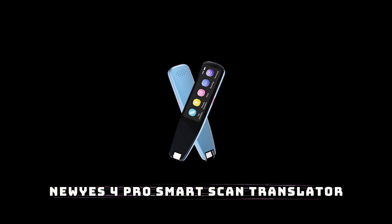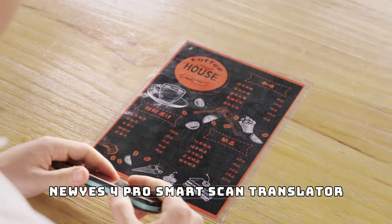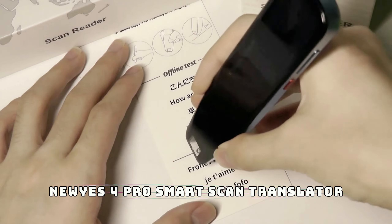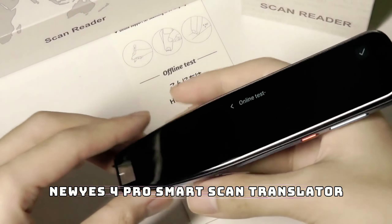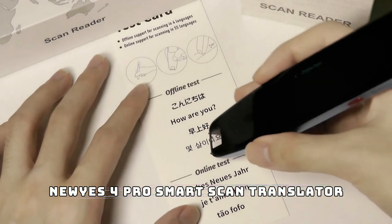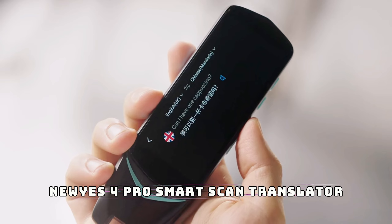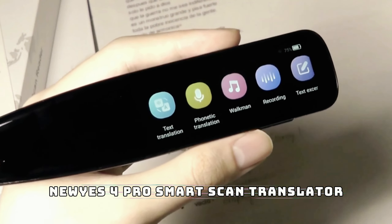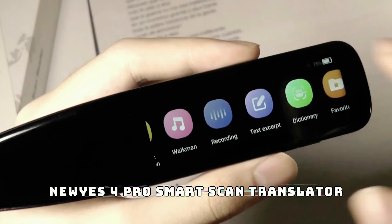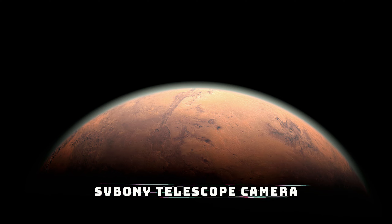First up, we have the new Yes for Pro smart voice scan translator pen. If you're a frequent traveler or need to translate multiple languages quickly, this is your new best friend. This pen allows you to scan text in books or documents and instantly translates it into your preferred language — talk about next level convenience. It also functions as a voice translator, making conversation in over 55 languages a breeze, perfect for students, travelers, or anyone who needs instant language help on the go.